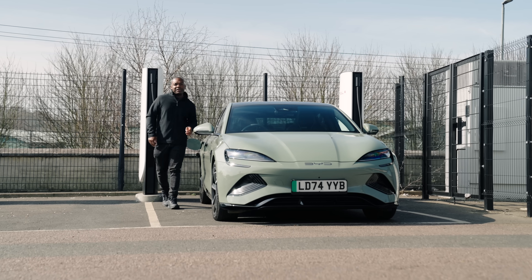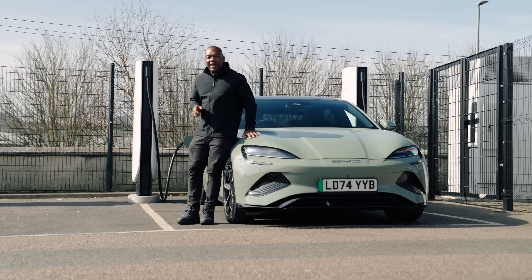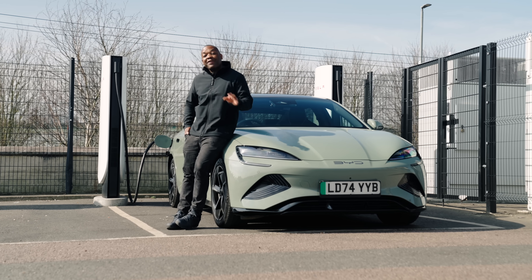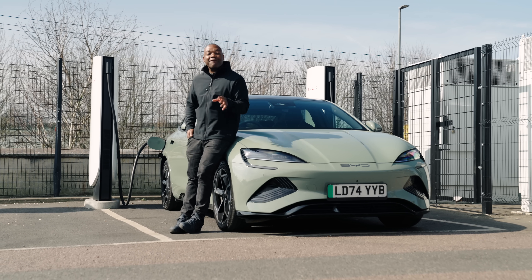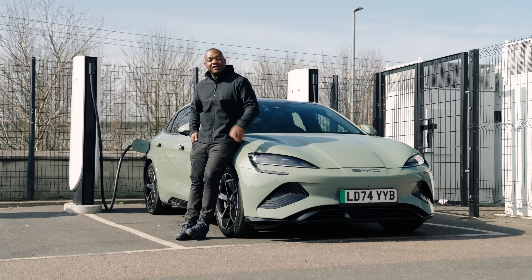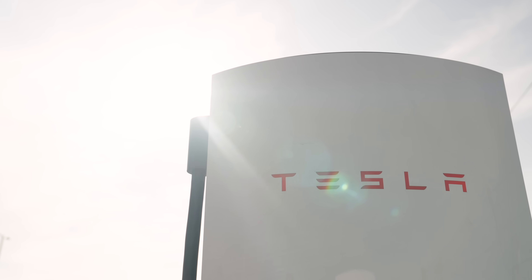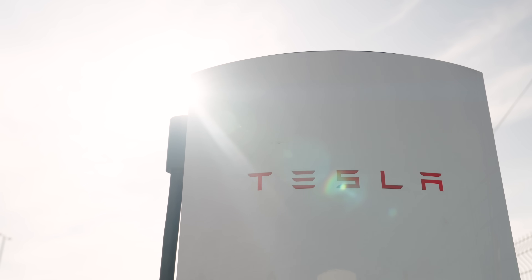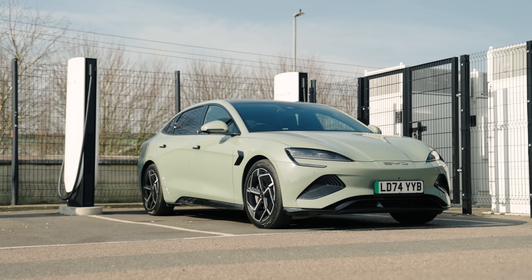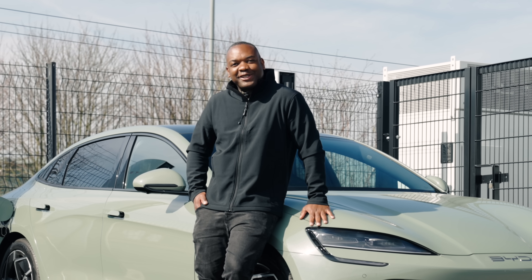On the subject of rapid charging in the UK, speed isn't the only problem — availability is another factor. But things are improving. In the UK, there are 75,000 public charge points for EVs, 14,000 of which are rapid or ultra-rapid. Tesla makes some of the best, fastest, most reliable chargers in the market, and the good news is you can now charge non-Teslas at superchargers.